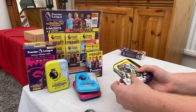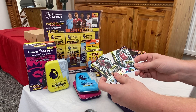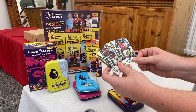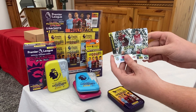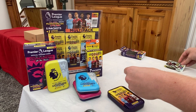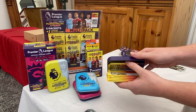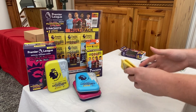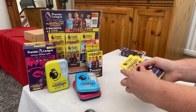Right, nice — we've got a Jay Rodriguez, and as promised we've got the Kieran Tyranny. That card is a bit bent, a bit unfortunate, but we will make do. So we've got the Jay Rodriguez and the Kieran Tyranny — pop those to one side. We've also got our six packets here as well.